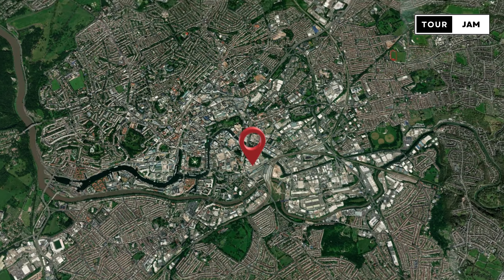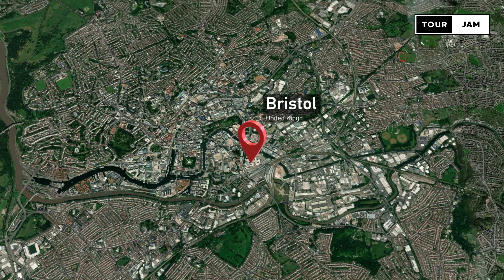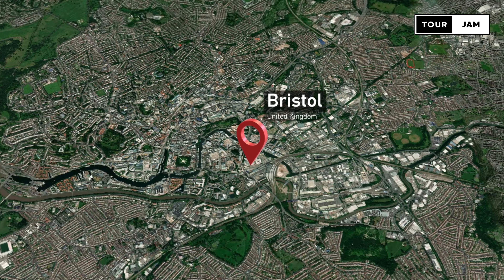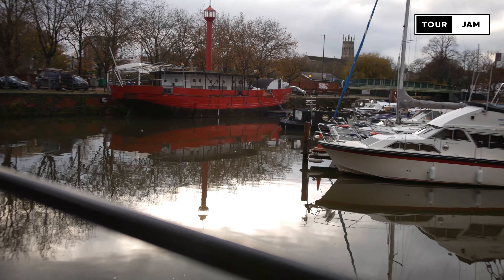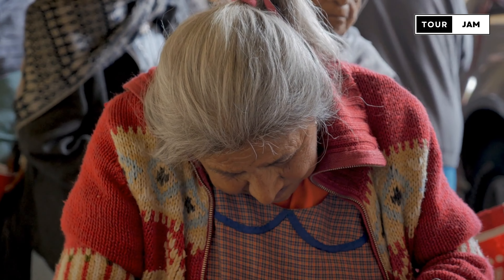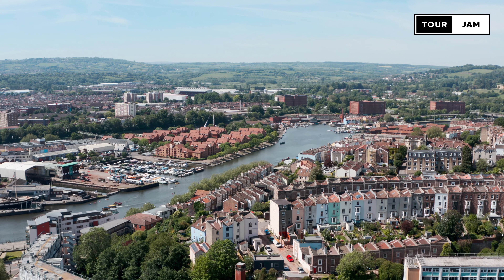Heartcliff, a council ward and an outer suburb of Bristol, is one of the poorest areas in England. The major problem of the people living in Heartcliff is that they are earning a very low income, resulting in a lack of access to decent, affordable stores or green grocers where good quality fresh produce can be picked.